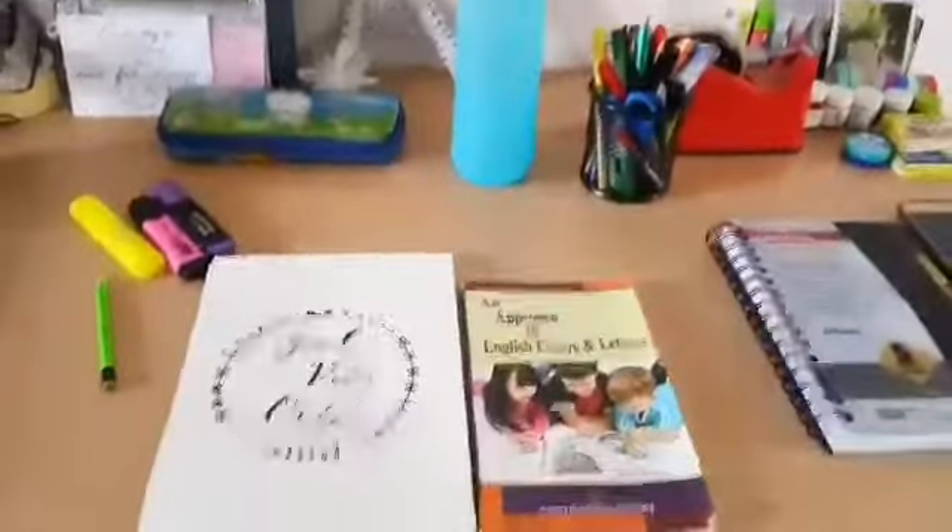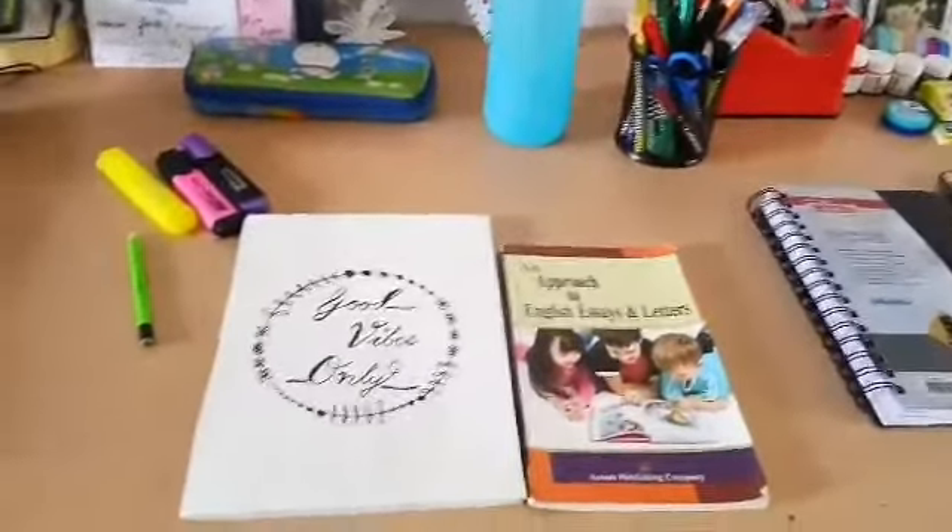Set up your study corner. It can be in your room or it can be outside the house.